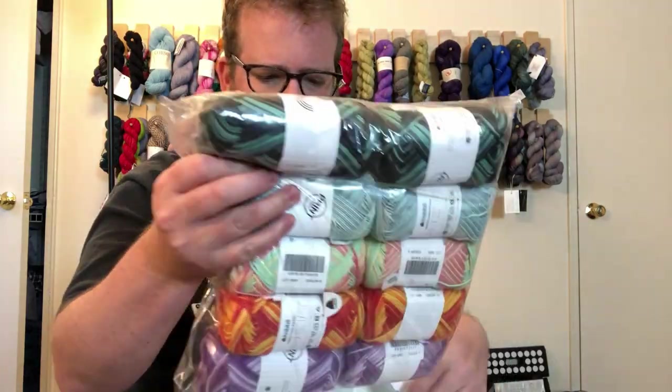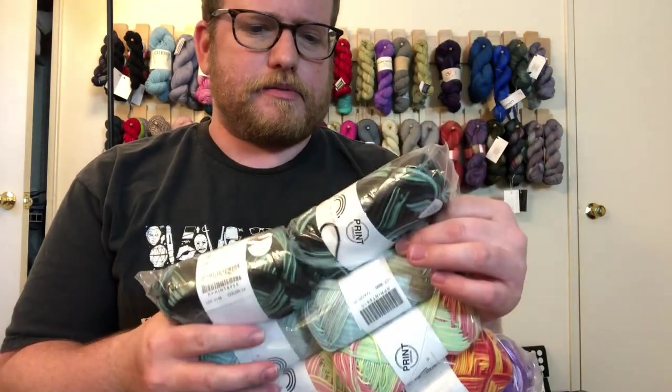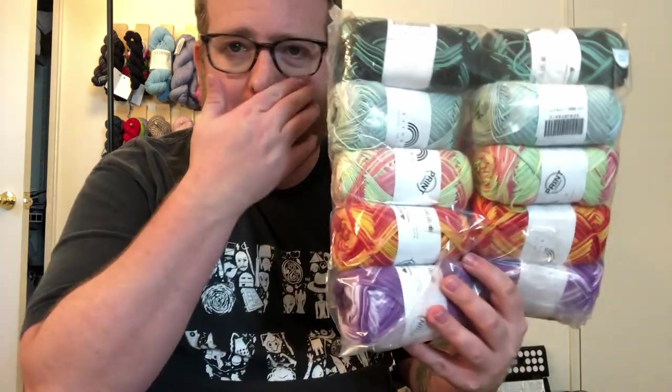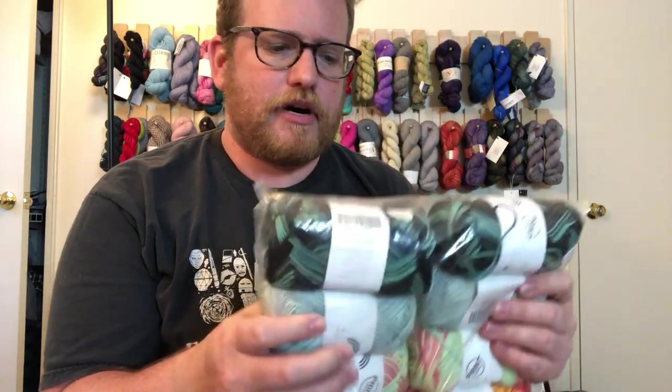So that was the first one. Like I said, we got two of each, which is pretty cool. Let's see if we get more for the second bag. Basically it looks like a repeat — two bags of the same — which I'm actually really okay with. So I'm ending up with four skeins of each color, which is fine and dandy. That way I can make something a little bigger or combine projects and colors.